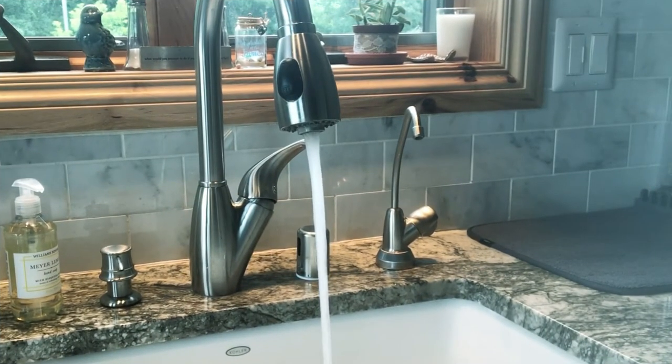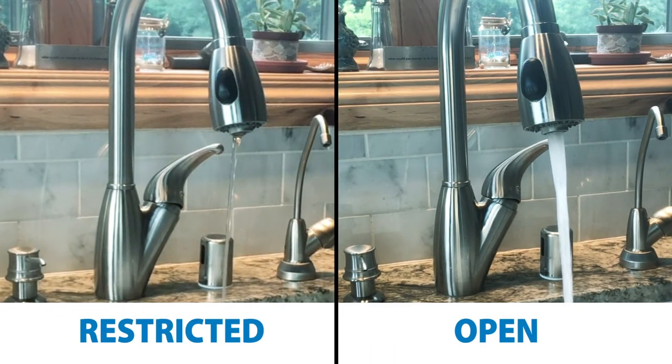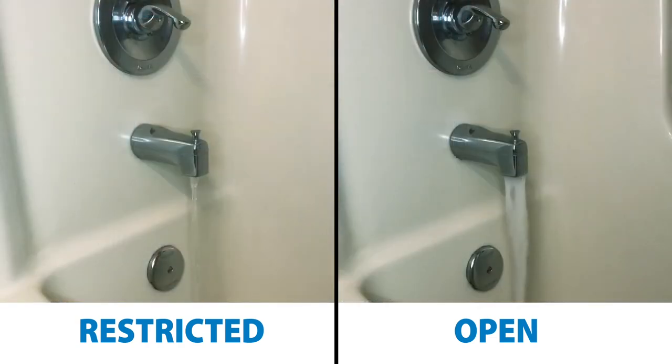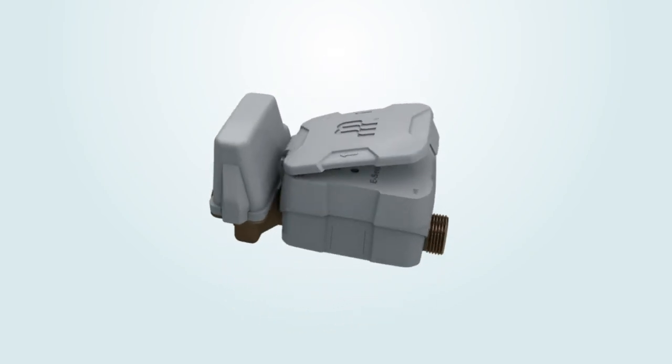The remote valve actuation can be seen in this side-by-side comparison. The valve on the left is in the restricted position. After discharging existing water in the line, there is a residual leak rate less than one-eighth gallon per minute. By not fully closing the valve, the end customer has access to small amounts of life-sustaining water. This allows remote valve actuation, which keeps operational costs down while enabling better customer service.